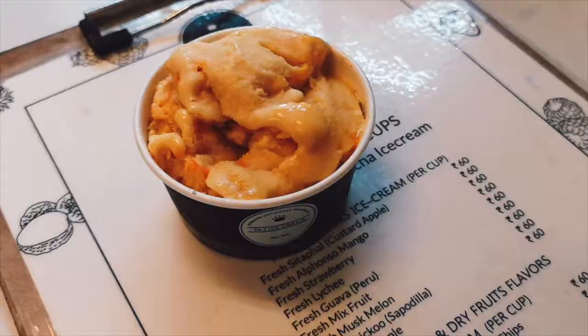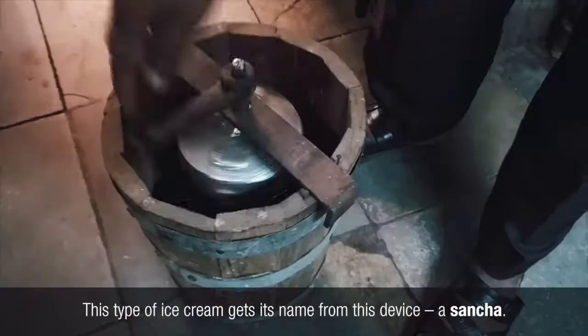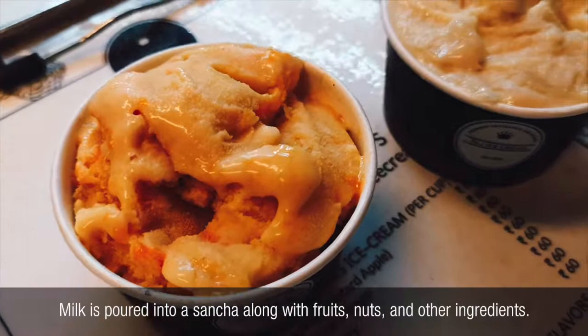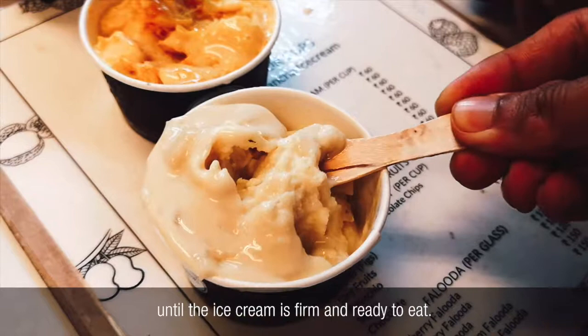Not too far from the kebab stall was the last stop on tonight's tour, a heritage stall famous for making sancha ice cream. This type of ice cream gets its name from the sancha device. Milk is poured into a sancha along with fruits, nuts, and other ingredients. Mixed with ice, the ingredients are then hand-churned for 2 to 3 hours until the ice cream is firm and ready to eat.